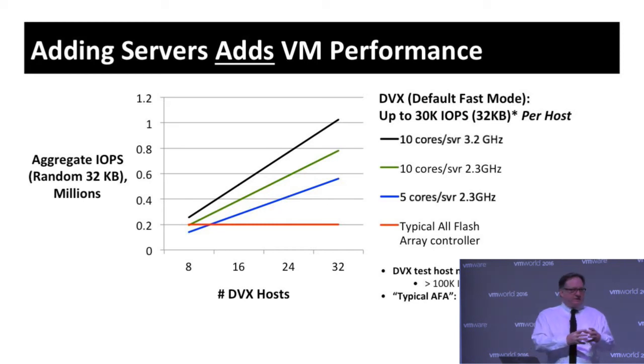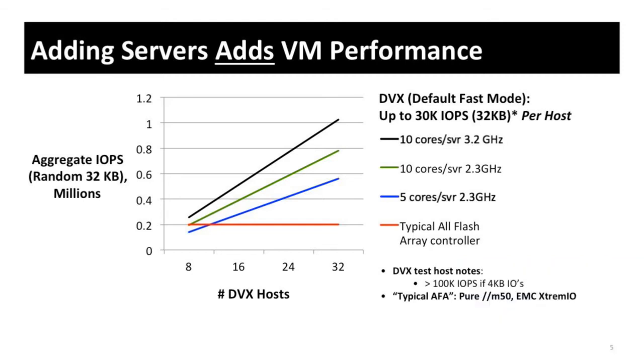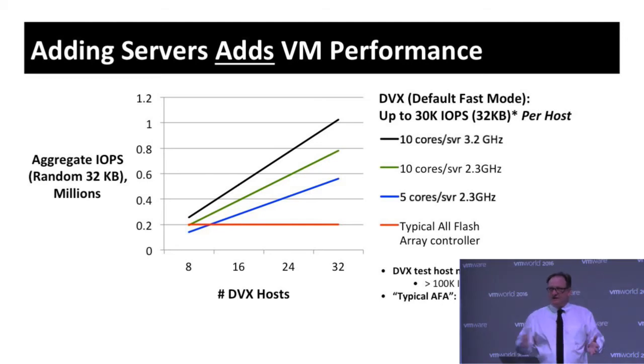Another key aspect of this model is that each host comes with its own storage performance — its own processing and its own flash — so adding hosts actually increases the aggregate storage performance of the cluster. As you add hosts, depending on their size, each one adds that much more storage performance. Compare this to a traditional model with a traditional array, where the storage system comes with a fixed pie of performance, and as you add hosts you're slicing that performance ever more thinly.